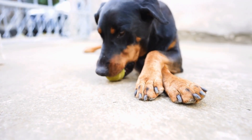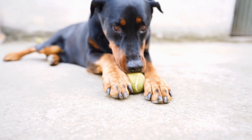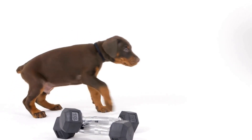Ten: Veterinarian Information. Before embarking on your trip, make sure to have your veterinarian's contact information readily available. In case of any emergencies or if you need to consult a local vet during your travels, having this information on hand will be invaluable.